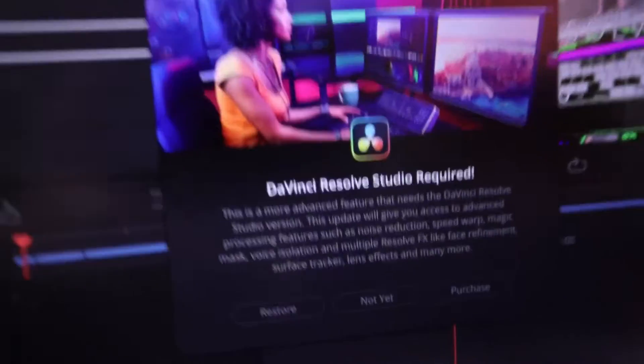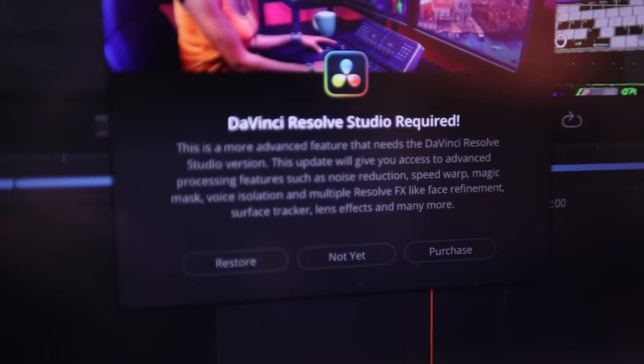Do you need to buy the studio version for DaVinci Resolve on your iPad if you already bought the studio version on your desktop? That's the question I want to answer today. Hi, I'm Daniel. I'm a filmmaker, and I talk about tips and tricks for DaVinci Resolve on your iPad.